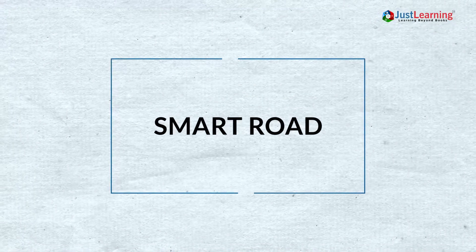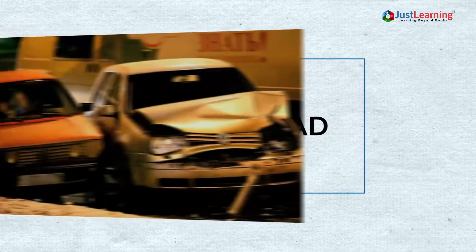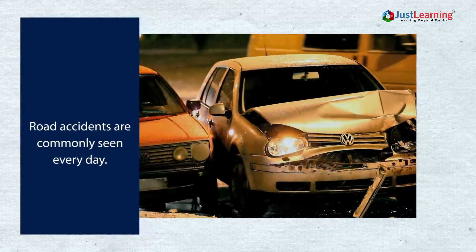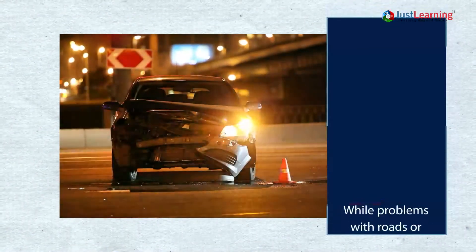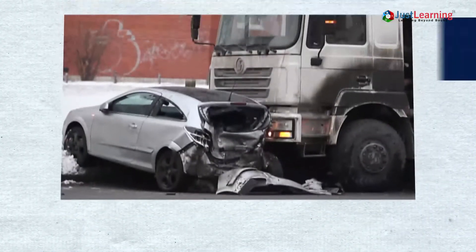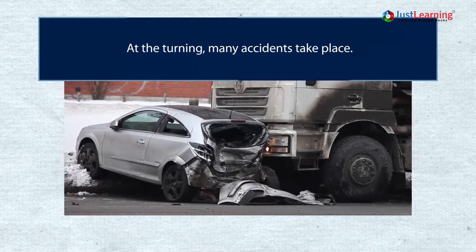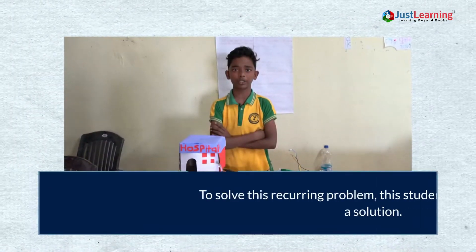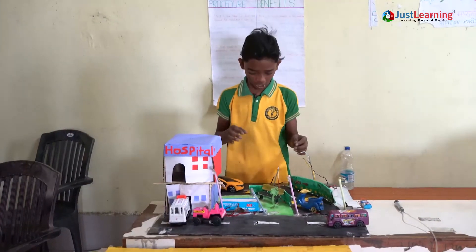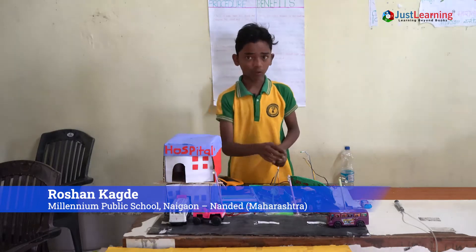Thank you for joining us. Friends, we know that most of our accidents occur on the U-turn only. That's why I have made the automatic U-turn alert light system to avoid the accidents. So friends, see how it is working.